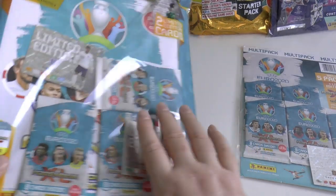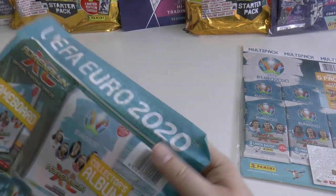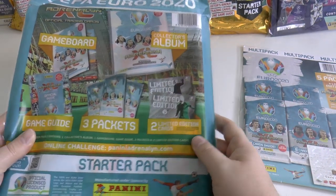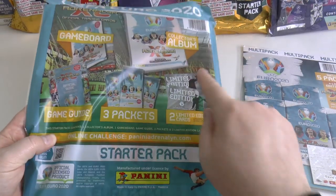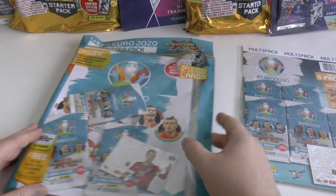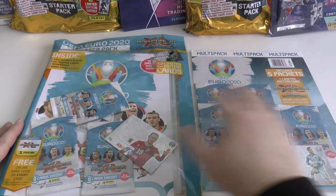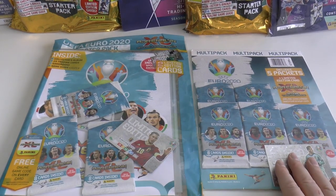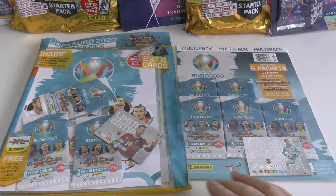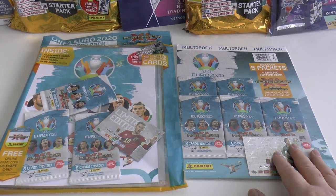The starter pack costs £5.99 in all good newsagents. Inside, you get an official guide, two limited edition cards, and three packets. It looks like there's going to be three different pack designs minimum. The multi-pack costs £7.99. The individual packs, when you go to your newsagent, will cost £1.70 this time - unfortunately a price increase. But you do get eight cards inside each pack.